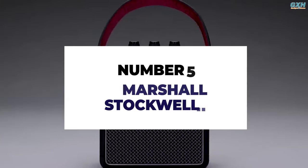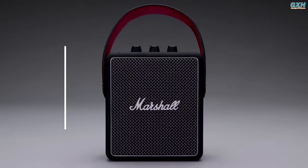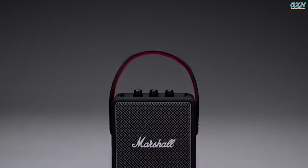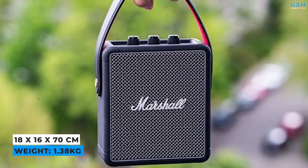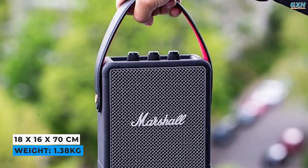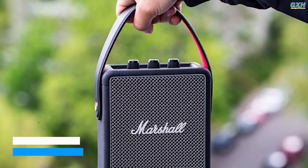Number 5: Marshall Stockwell II. Despite its small size, the Marshall Stockwell II speaker provides surprisingly powerful Bluetooth audio performance. The Stockwell II measures 18 x 16 x 70 cm, weighs 1.38 kg, and makes a strong impression.